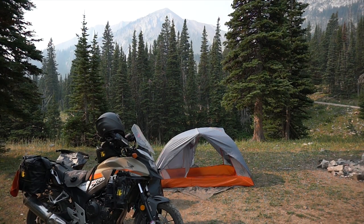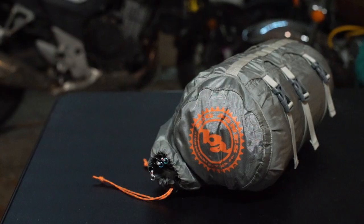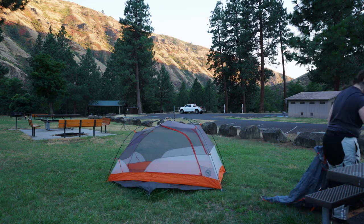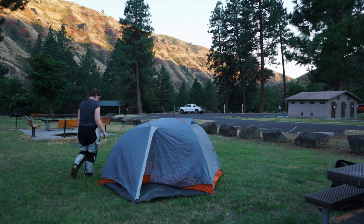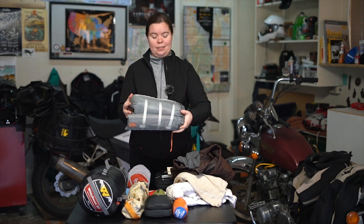Camping gear. This is also pretty much everything that goes in my big duffel on the back of the bike. Starting with the big three: my tent, which is the Big Agnes Copper Spur HV UL2 bikepacking tent. I talked about this in my favorites from 2020 video. Huge upgrade for this trip and probably will be my go-to tent for a very long time — just look how small it is. So small.